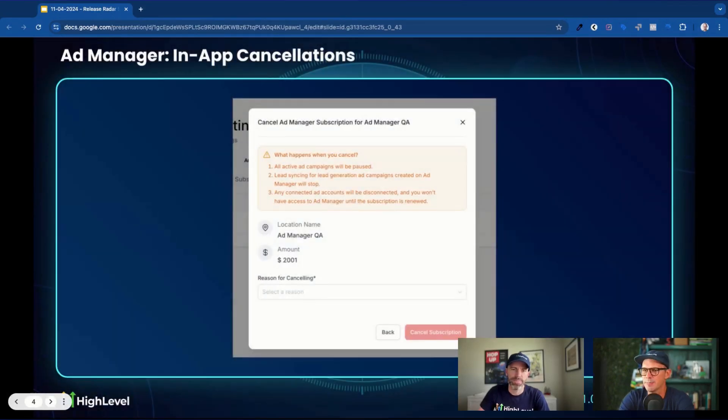Next up, Ad Manager got an update. You can now cancel it in-app if you'd like to cancel it in-app. You probably don't want to, but if you need to, you can.